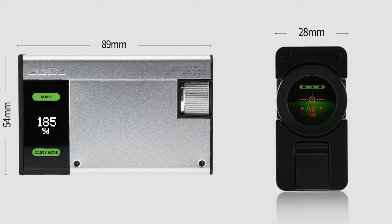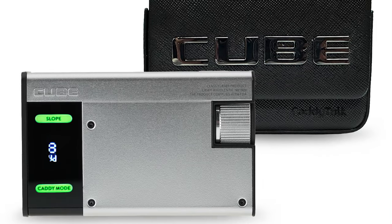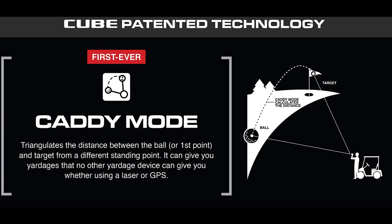In the rangefinder category, Caddy Talk stood out. They're number one in Korea, number two in Japan, and looking to enter the U.S. market. Their technology is called triangulation — meaning if there's a front-left pin and a back-right bunker, you can get both yardages simultaneously. No one else has that. It's also very small, fits in your pocket, and is rechargeable.